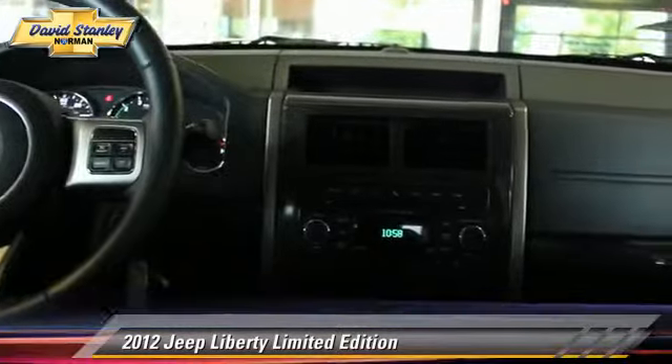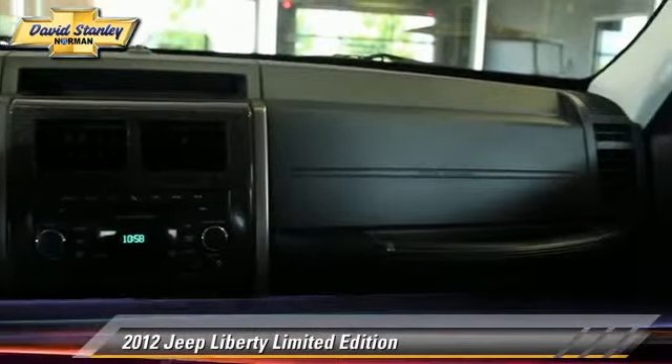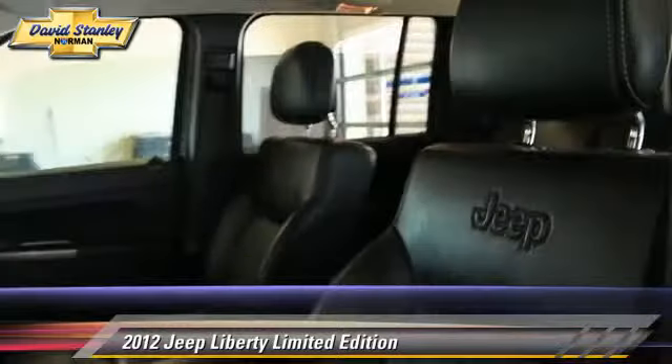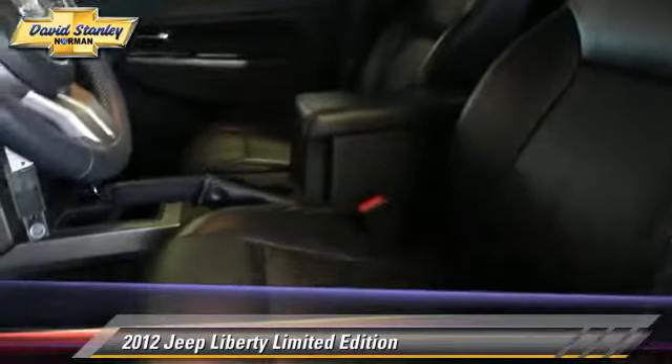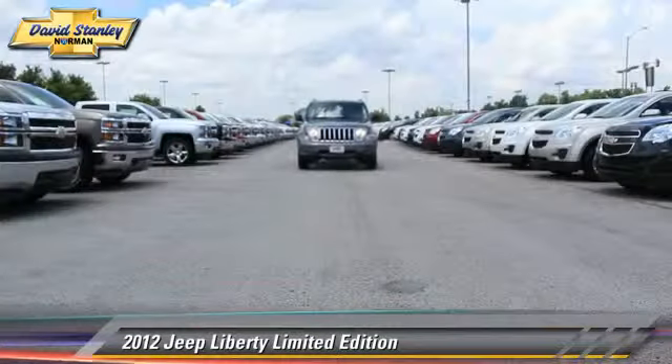This Jeep features power windows, powered door locks, and cruise control. Safety features include traction control, four-wheel ABS, and stability control.